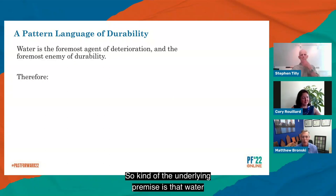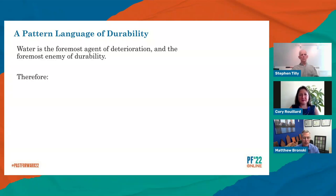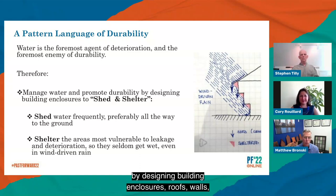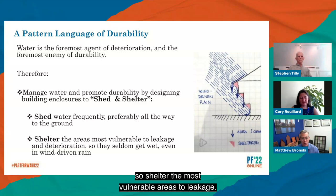The underlying premise is that water is the foremost agent of deterioration and the foremost enemy of durability, no matter what climate you're in. That's true in both very hot and humid climates and in cold, freeze-thaw climates like New England. To really manage durability, you really need to manage water. A tried and true pattern for doing this is to manage water and promote durability by designing building enclosures — roofs, walls, windows, etc. — that shed and shelter. By 'shed,' I mean shed the water or discharge the water frequently, preferably all the way to the ground, not just dumping the problem on the story below. By 'shelter,' I mean providing an area that really doesn't get wet at all, even in a severe wind-driven rain — shelter the most vulnerable areas to leakage.